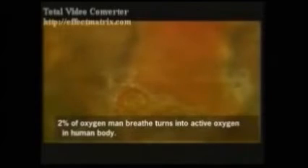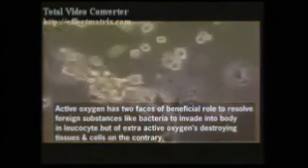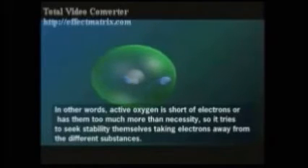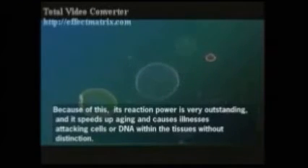The next experiment tests the active oxygen fighting, or free radical fighting, benefits of alkaline ionized water. Active oxygen is beneficial in helping the body fight bacteria and invaders, but when out of balance it can destroy cells or DNA. The balancing effect of alkaline ionized water against this off-balance active oxygen is what is being tested in this experiment.